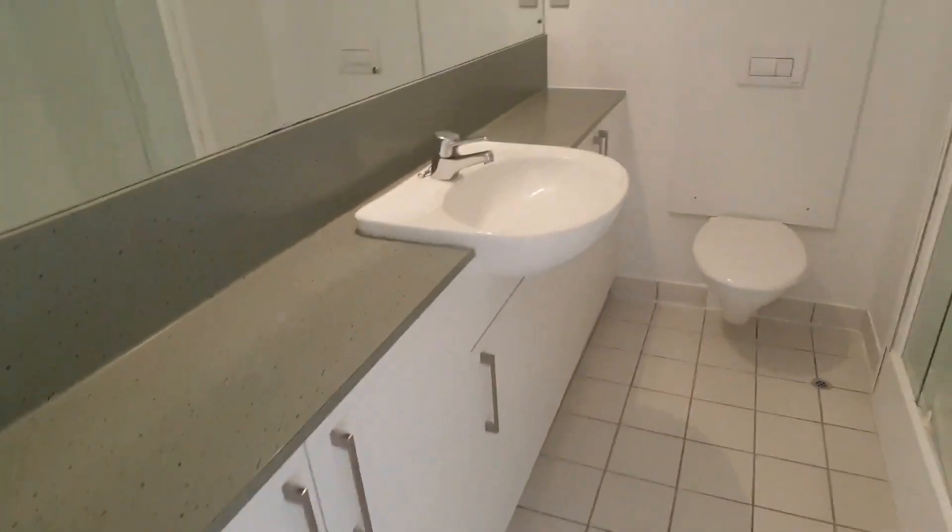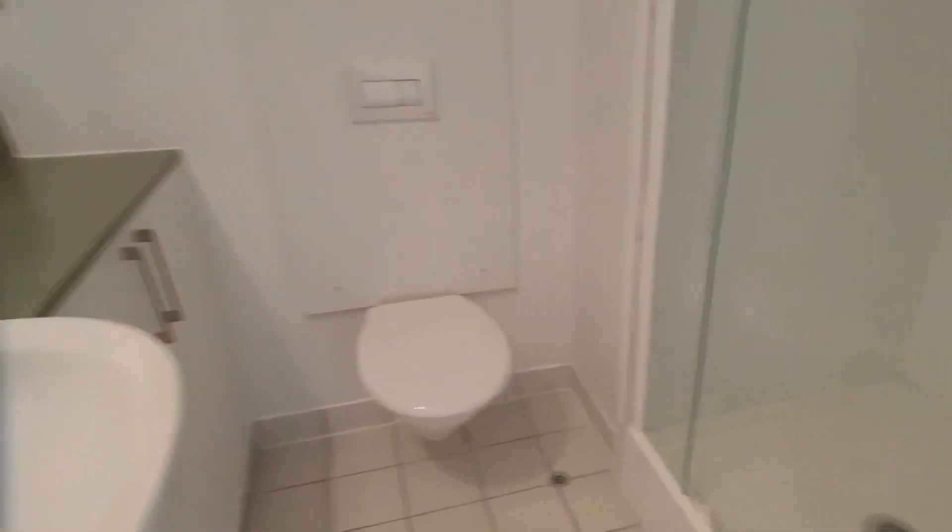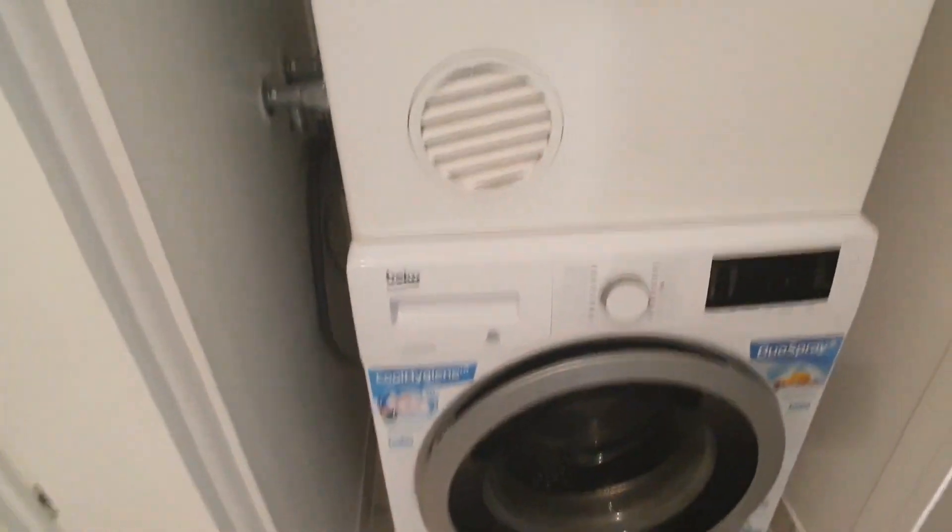Back to the hallway and into the bathroom. The bathroom's got plenty of cupboards as well, and the laundry's in here behind the door. So there's a shower, toilet, vanity, and a washing machine and dryer combo.